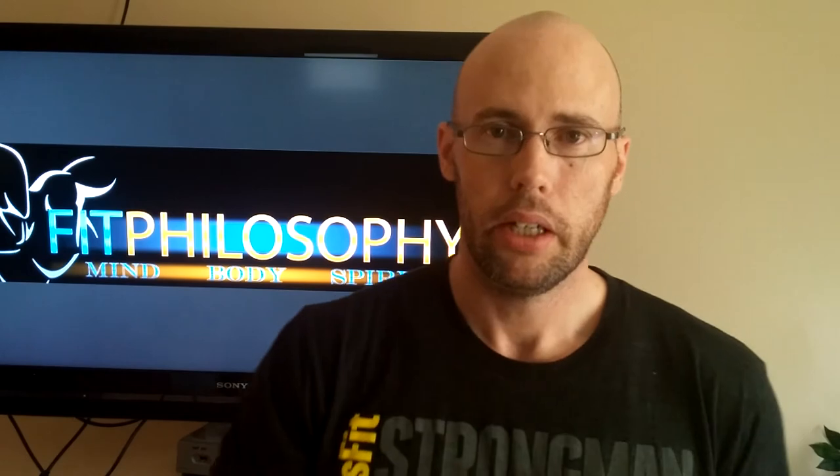First, everyone knows this one: the ACSM Resource for the Personal Trainer. You should read this book cover to cover. Not everything in it will be covered on the test, but there is a wealth of knowledge in here that will make you a better and more effective trainer and will assist you in building a better business for yourself. It ranges from anatomy and physiology to nutrition, basic macro and micro nutrients, vitamins, minerals, and also spotting and different exercise movements.